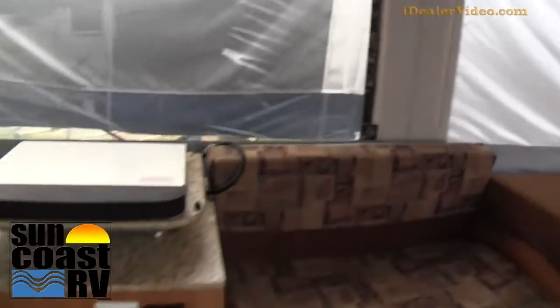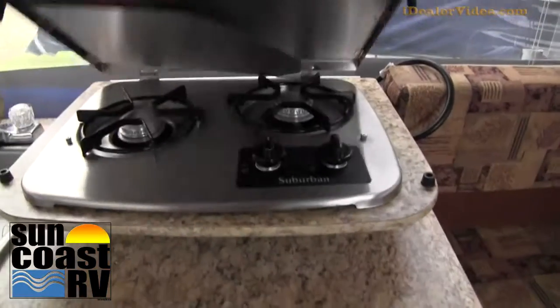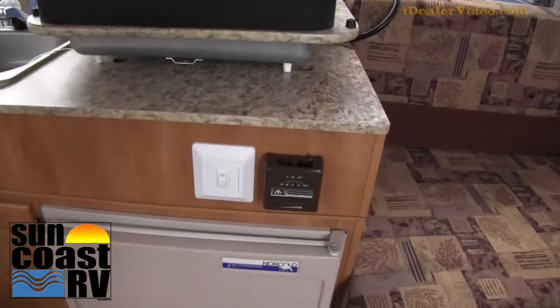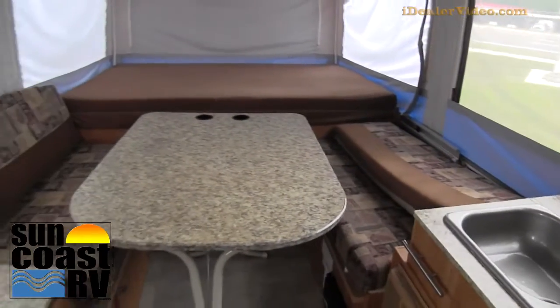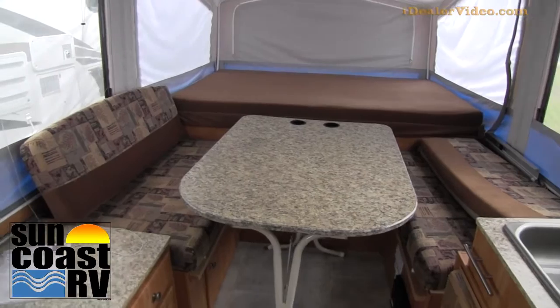It's got a three-way fridge, two-burner cooktop. Not only does it have a furnace, it has a thermostat. There's a nice big sink and a big table — you can sit six people at that table. Lots of room.